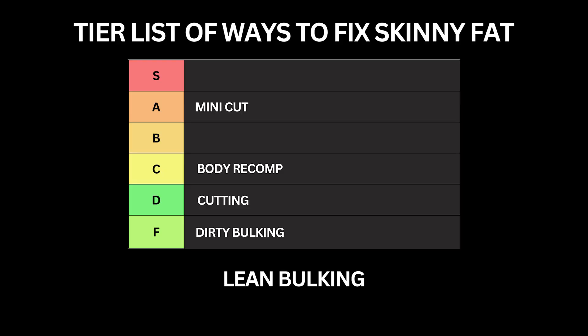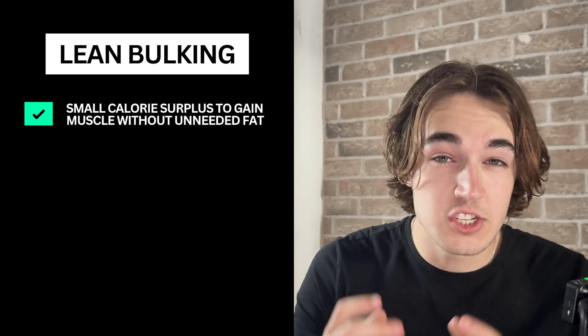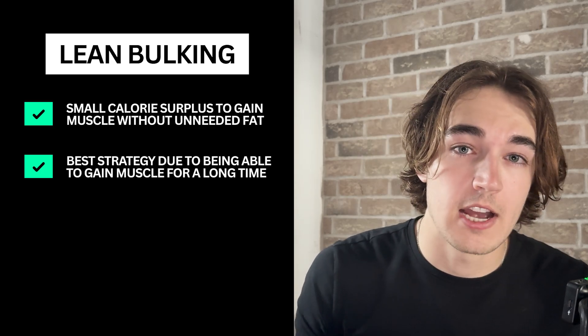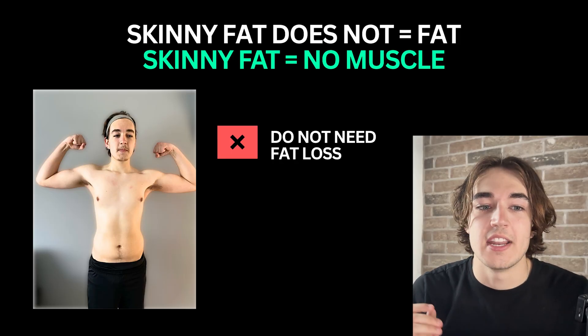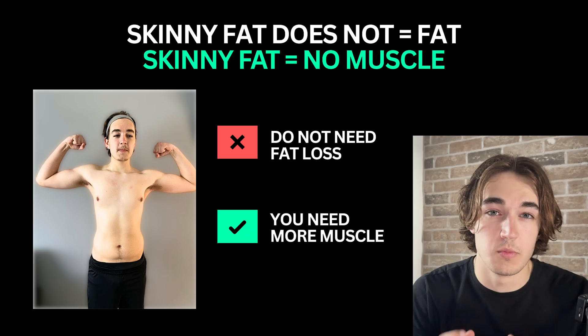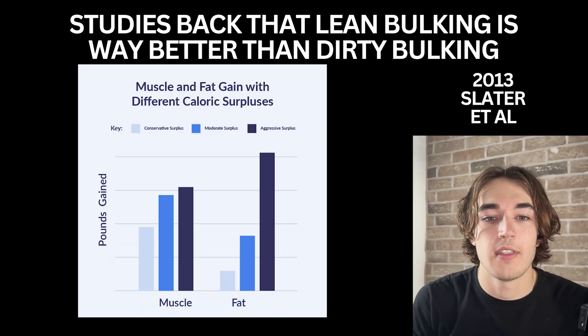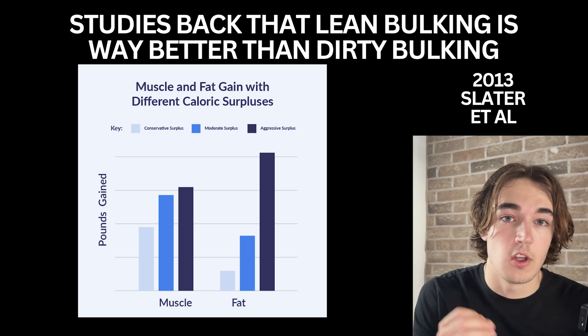Lean bulking. Lean bulking is when you're eating a small calorie surplus — just enough to build muscle without gaining unnecessary body fat like you would in a dirty bulk. This is the GOAT strategy in my opinion for fixing skinny fat, especially after a mini cut if your body fat is on the higher side. The main issue with being skinny fat is that you're under-muscled. You don't need extreme fat loss; you need more muscle mass to actually transform your physique and get rid of that skinny fat look. A study by Slater in 2013 found that athletes in a modest surplus gained more lean mass without significant fat gain compared to those in a large surplus.